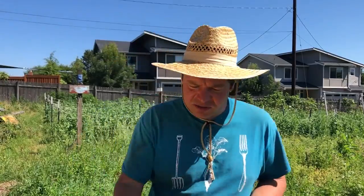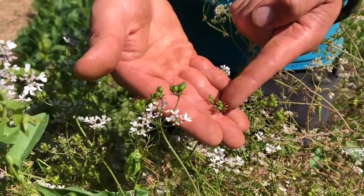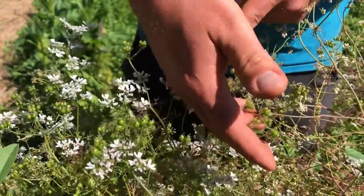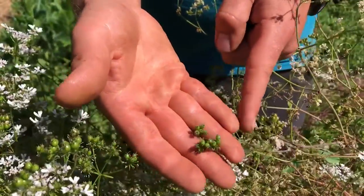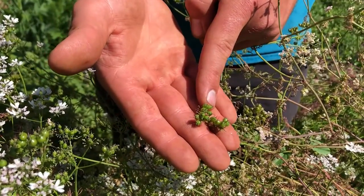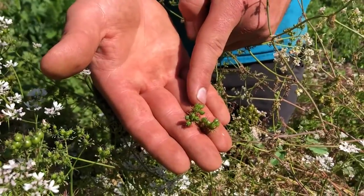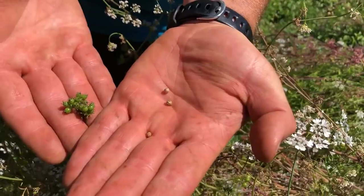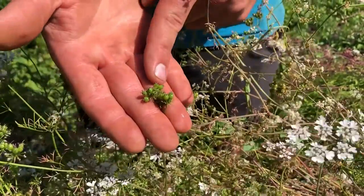After the flowers get pollinated by a honeybee or some other little pollinating insect buzzing through, they start to form the seeds. If we get closer in here, we can see the flowers, and over here some of the flower petals have fallen off and it's starting to make some seeds. They're nice and big here, but they need to dry out more. So we are going to let these grow a little bit more and dry out, then we'll save these seeds and they'll look just like these ones, and we will plant these for next year.